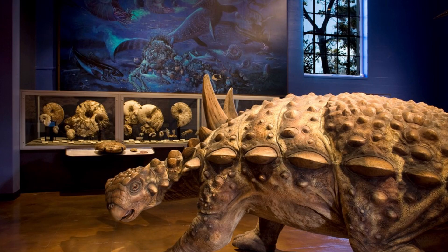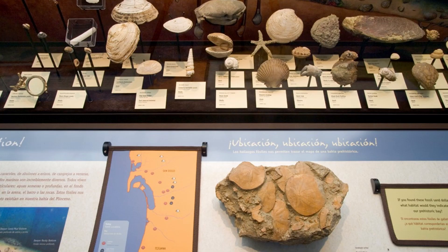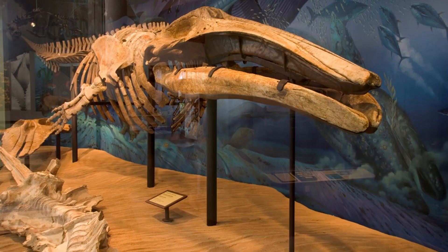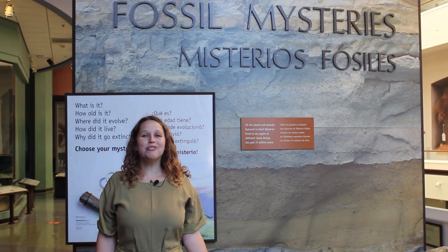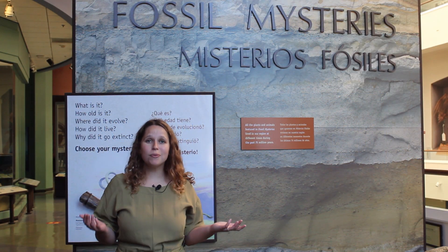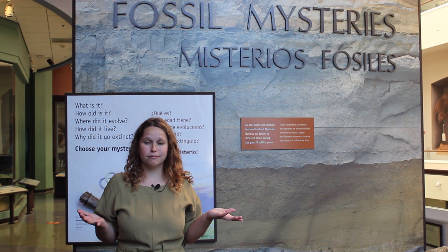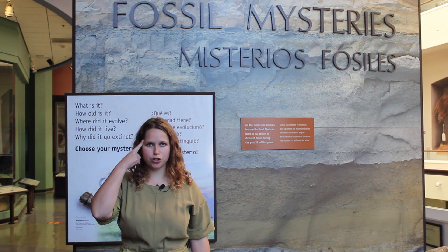Fossil Mysteries paints a picture of what paleontologists think our region looked like during each of these time periods. How do they know? They look at the evidence, which is found in fossils. Fossils teach us a lot — what kind of animals were alive, what the environment and climate was like, and how life on Earth has changed over time. We have learned a lot about the past from fossils, but there are still so many questions left to answer. As we travel backward through time, keep these mysteries in mind.